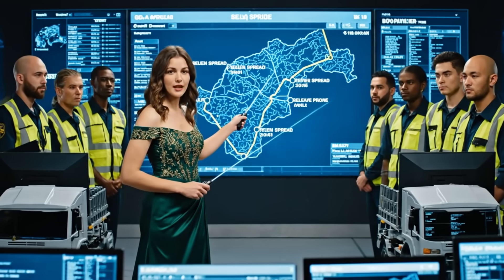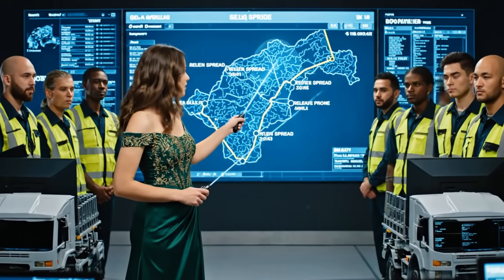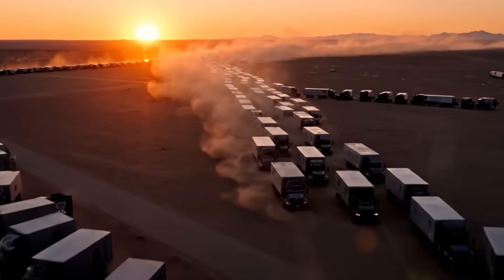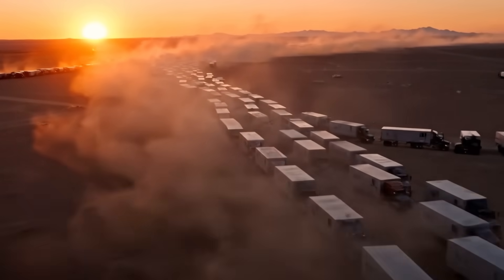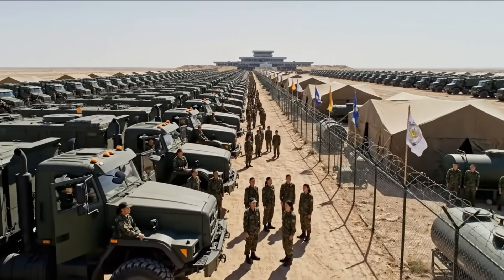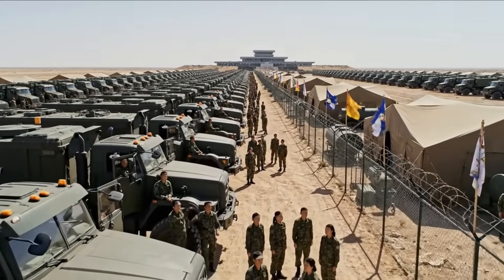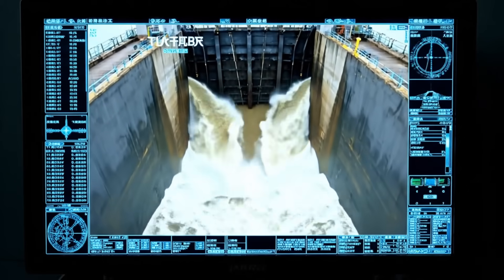The release must be synchronized. All units deploy on my command — we need an even spread, no clustering. A hundred trucks carrying one million soldiers to the front line. The release is a synchronized, military-grade operation. The entire convoy is positioned and waits for the go-ahead from the command center.